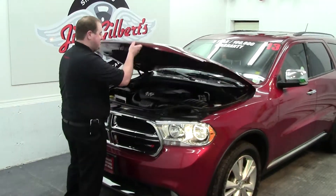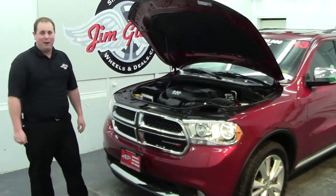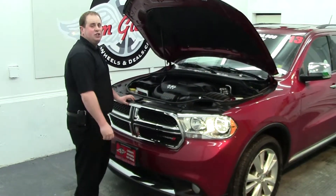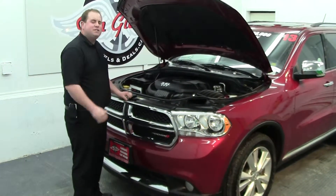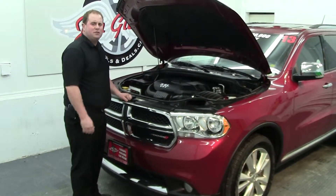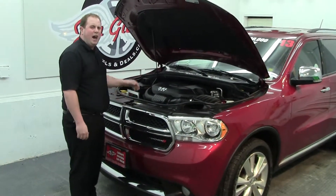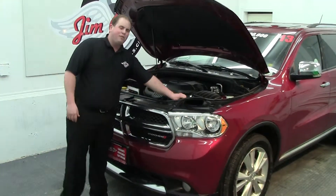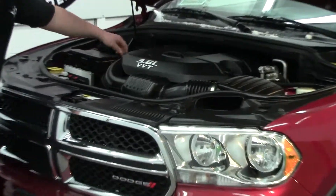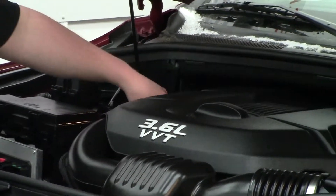This vehicle has a 3.6-liter pushing 290 horsepower — that's right, 290 horsepower. This also comes with the Dodge three-year, 60,000-kilometer comprehensive warranty or the five-year, 100,000-kilometer powertrain warranty. And you can put your mind at ease too, because here at Wheels and Deals we do a 152-point inspection on every single one of our vehicles, topping off all the fluids and the oil, to make sure that when you drive away you can drive away in confidence.